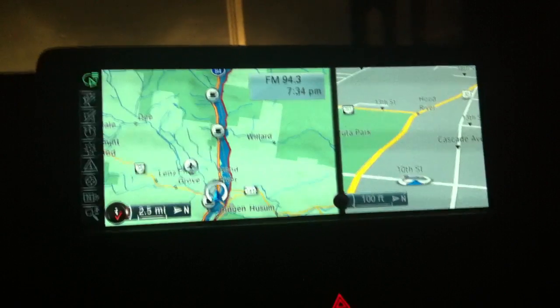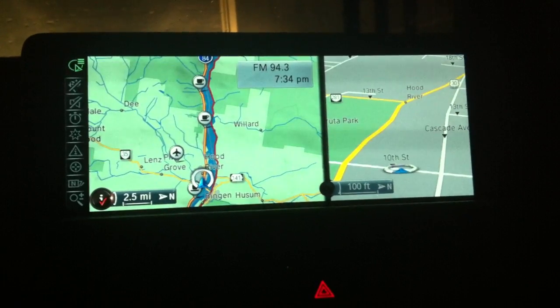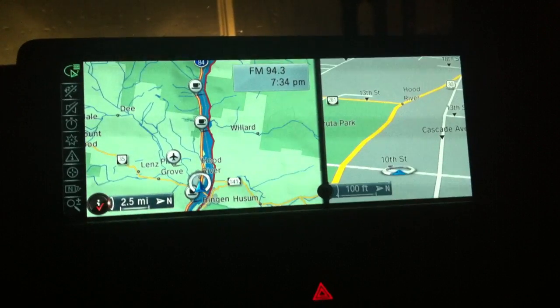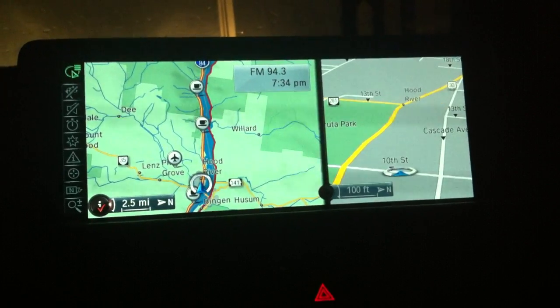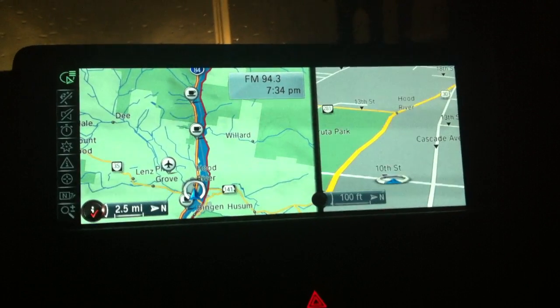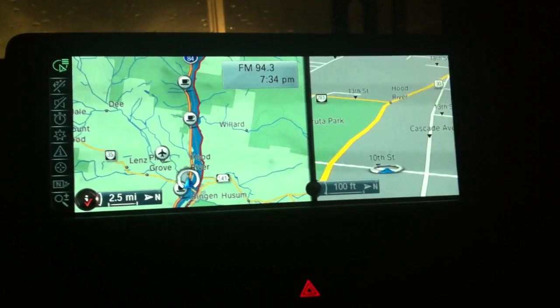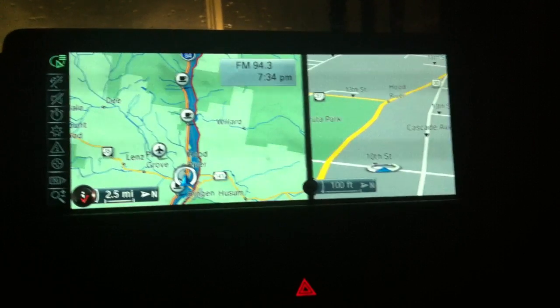But one thing I don't like about it — a lot of heads-up displays have adjustments mainly for the angle, for different drivers due to their height. To be able to see it, it's right on the dash, but with BMW you have to access the controls through the iDrive. So you have to navigate so many different buttons.